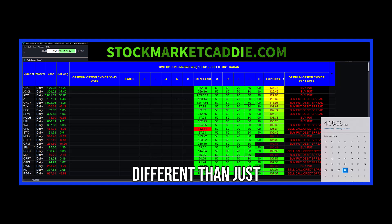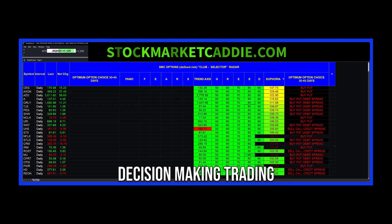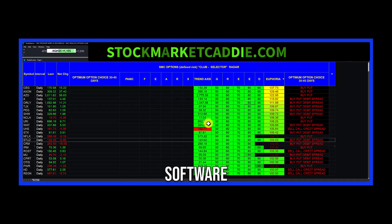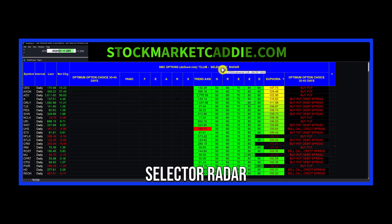Now we are different than just about everyone else out there. We are building decision-making trading tools — software to help you play your game. We're not giving out macro perspectives or crack research team opinions to buy or sell anything. Decision-making trading software, as exemplified here: SMC Options, defined risk, club selector radar.